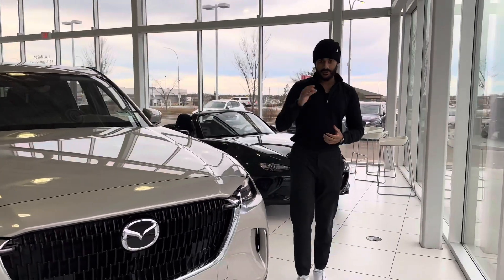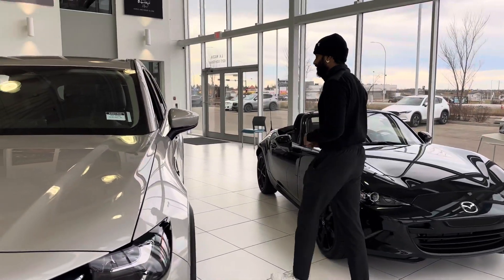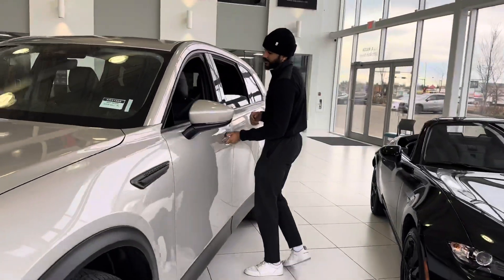This one is a third-row passenger SUV, so obviously you're not going to have any problems with family and friends on the inside. I'm walking here so I can actually show you the interior of the vehicle.